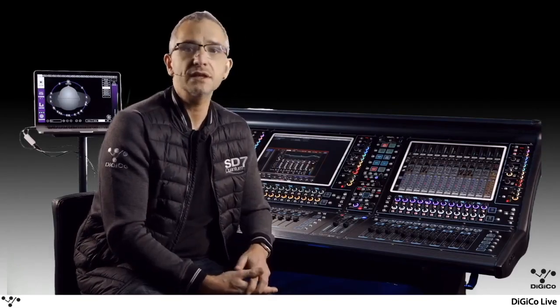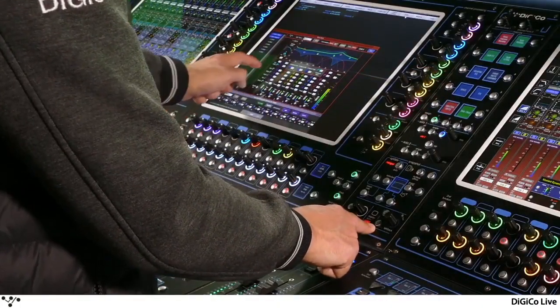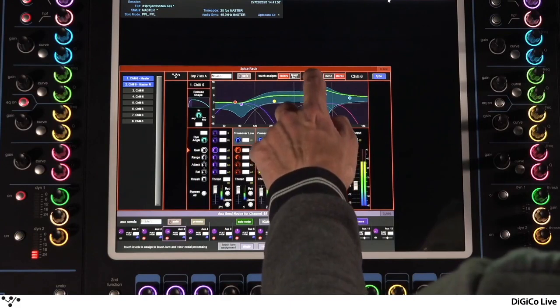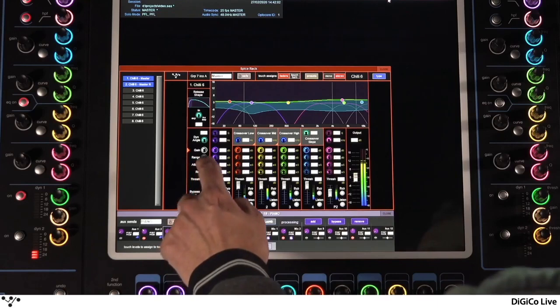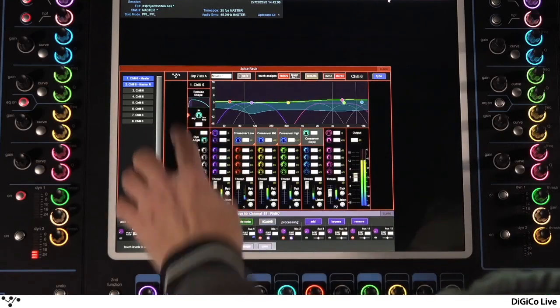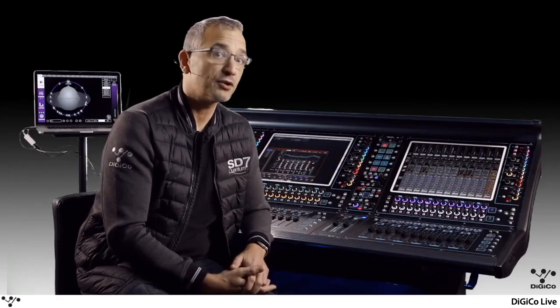Continuing on the specialist tools theme, the third quantum feature is our Spicerack. Spicerack provides a rack of plug-in style options that can be inserted and used on any channel on the console. The first option released for the Spicerack is Chili6, a six-band dynamic processor. It comes complete with presets to help you get started, and incorporates a unique release shape control. If you need info on these extra features, check out our other in-depth videos on the YouTube channel.